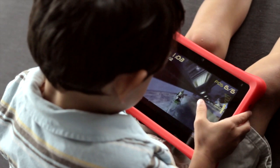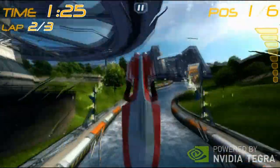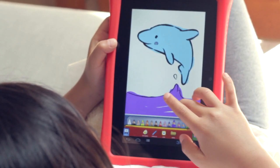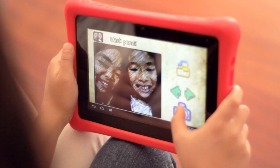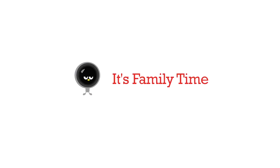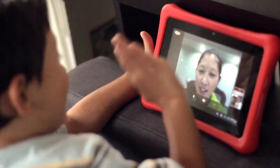It's a game-changer — with console-quality HD games, immerse yourself in play. It's amazingly creative — explore your inner artist with apps for drawing, coloring, painting, and photo editing. It's family time — your loved ones are never far away with Skype's free video calling.